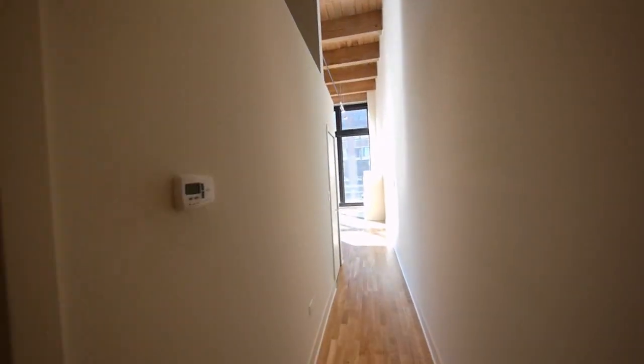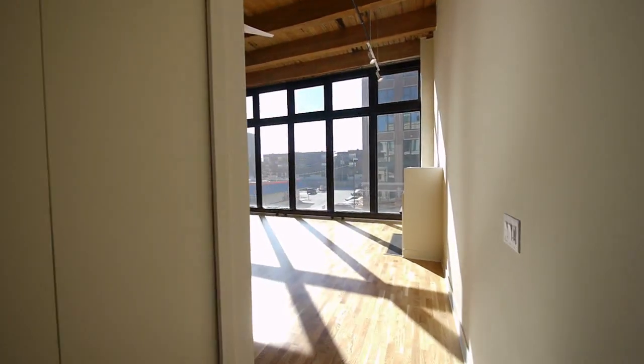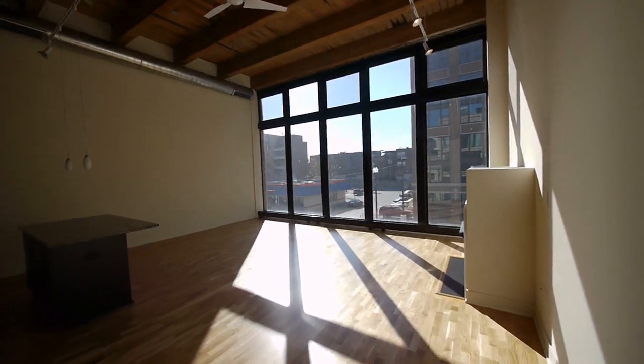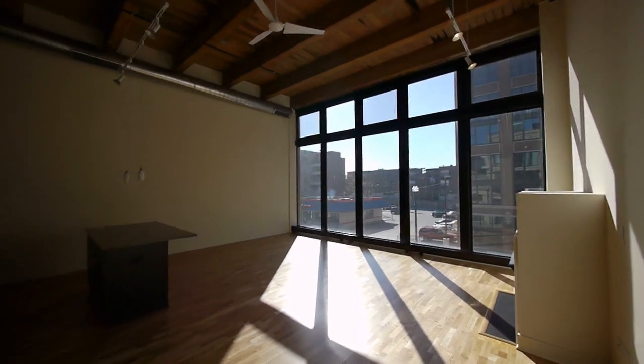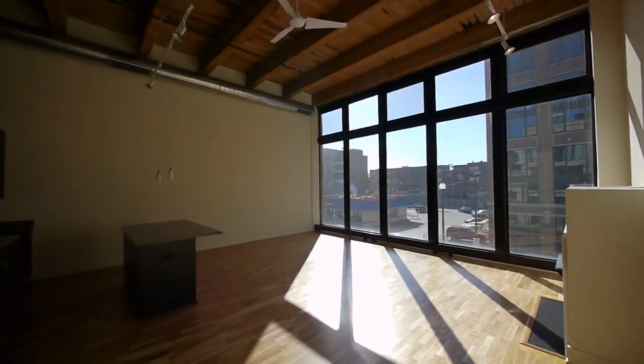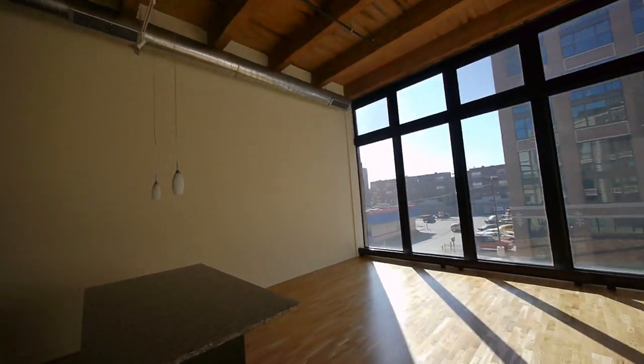We're looking at very high ceilings here, and I see floods of light greeting me as I head towards the hallway. We're going to head toward the Michigan Avenue elevation of the building, which obviously has the largest windows. This unit in particular has a wall of floor-to-ceiling, side-to-side windows — nearly 15 feet of windows in height and a full width of the unit. That's absolutely amazing.